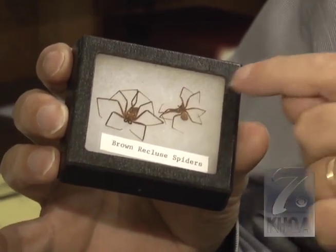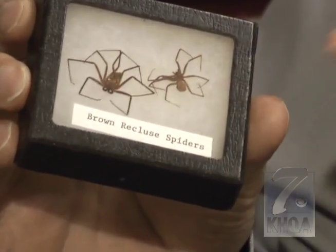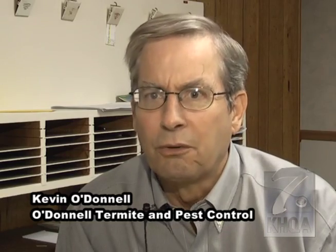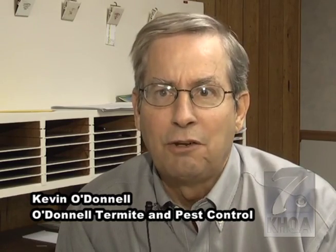Brown recluse spiders have become very common in the last ten years or so, and they tend to multiply pretty quickly. It's not a fatal type of bite, but it causes the skin to ulcerate — it's kind of a nasty bite.